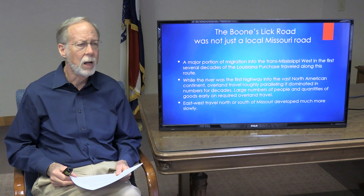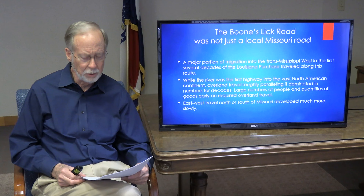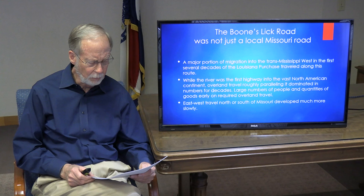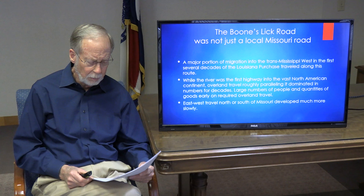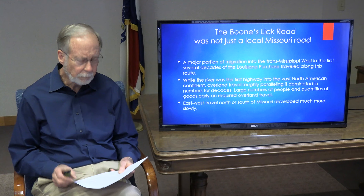The Boonslick Road was not just a local Missouri road. My main objective today is to show the origins of what was and still is one of America's most traveled east-west corridors. It cut into the heart of the newly opened Louisiana Purchase and provided the way for overland travel, roughly paralleling the Missouri River into this vast new territory and eventually to Santa Fe and beyond. The Boonslick and the road that was developed to it jump-started the opening of the west, especially after about 1816.